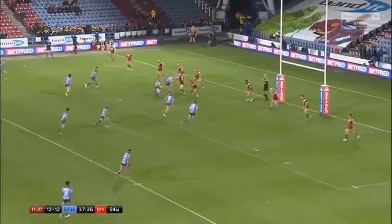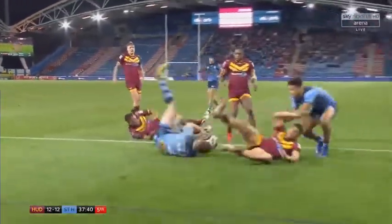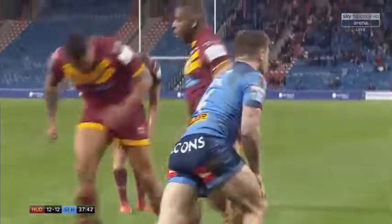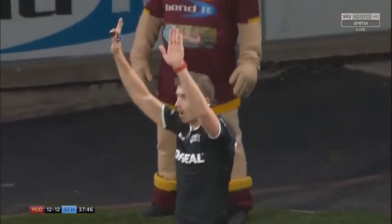Last tackle coming up here. Roby goes down the short side, finds Lomax, stab in looking for Percival — finds Percival! Try for St. Helens. I think it's a knock on. I think it's a knock on, the bench.